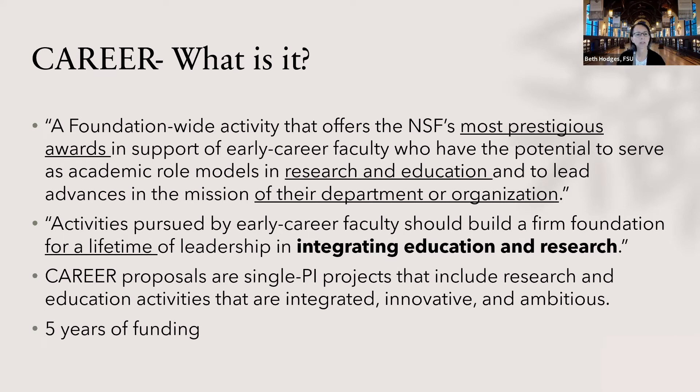As stated on the slide, this is a foundation-wide program and, as I mentioned, it has to do with research and education, as well as how this can advance the mission of your department or organization — probably more than other research proposals to NSF. Activities pursued by early career faculty should build a firm foundation for a lifetime, and that's important when you're writing this. It should help with your leadership of integrating your education and your research. It is five years of funding, and it is a single PI project, although you can have some collaborators.